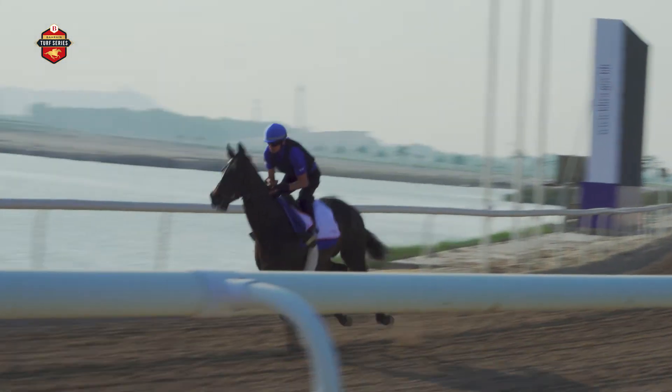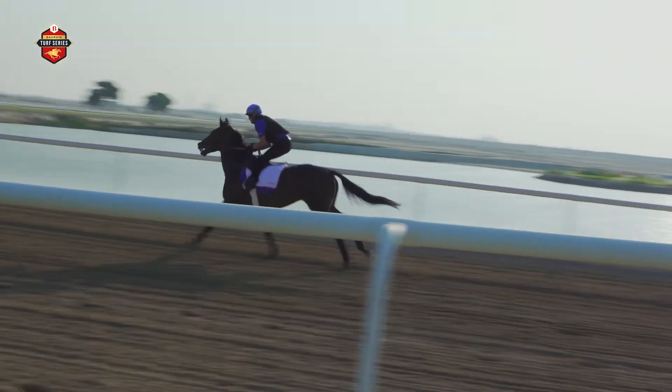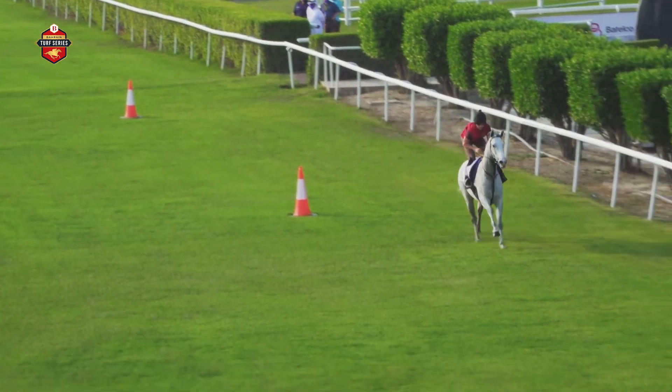They're all 0-100 handicaps, bar two conditions races. So you're looking for a solid, decent-rated horse, rated ideally around 90 to 95. They're going to want top of the ground and they're going to want to be consistent, but that's the sort of region that we're looking at.